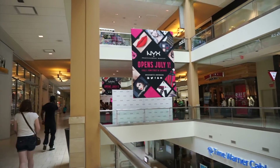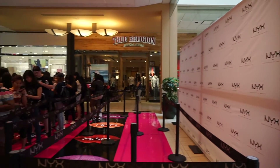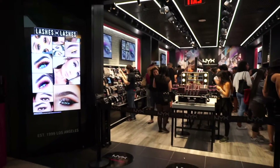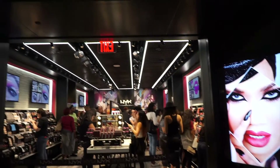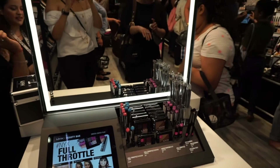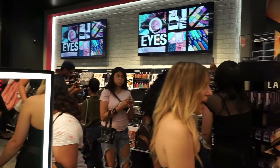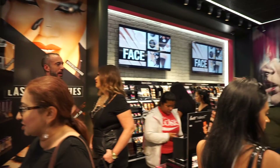NYX Cosmetics opened its store at the Queen Center Mall on July 1st. This mall is located in the Borough of Queens in New York City, which happens to be very close to where I live. The store is not only beautiful, but it's very easy to navigate. As you can see from the images that I'm including in this video, everything is perfectly located and separated by where the product goes.